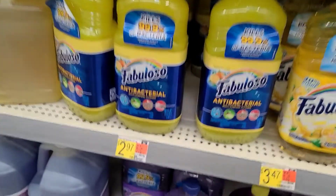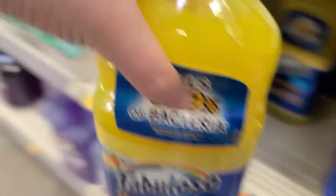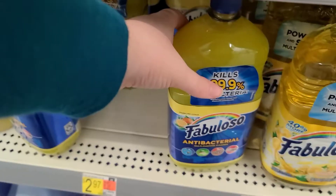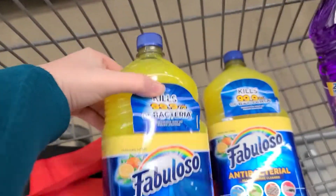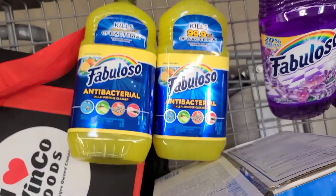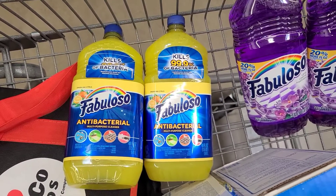Next up at my store, Fabuloso Antibacterials are $2.97 — you might have cheaper prices at your store though. I have $1 back each on Ibotta, and when you buy two and scan your receipt to the My Points app, you'll get $2.13 back, making it $1.81 for the pair, or just under $1 each.